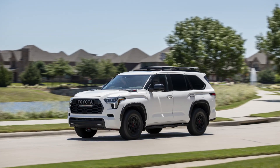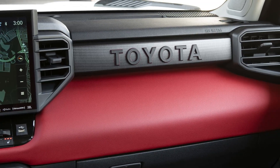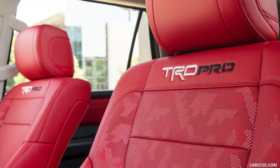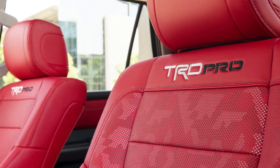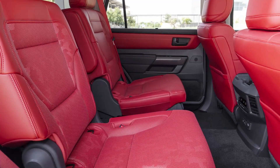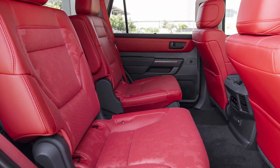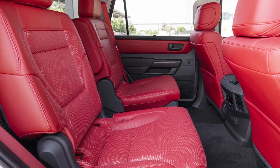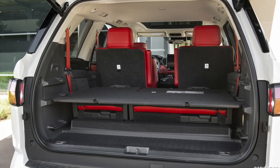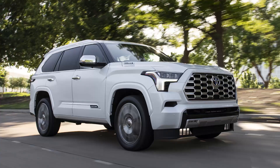The redesigned 2023 Sequoia offers a choice of five trims: SR5, Limited, Platinum, TRD Pro, and an all-new Capstone trim. The Capstone trim was first introduced for the Tundra and offers the ultimate in luxury and premium features. The starting price of the 2023 Sequoia ranges from $58,300 MSRP for the SR5 trim up to $75,300 MSRP for the Capstone trim.